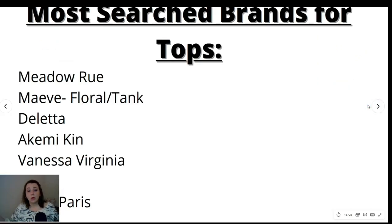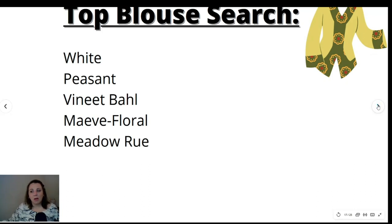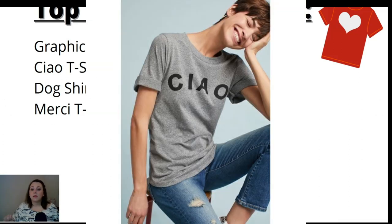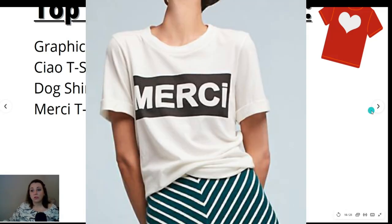Most searched brands for tops: Meadow Rue, Maeve (with top keywords being floral and tank), Daletta, Akimi Ken, Vanessa Virginia, Tiny, and HD in Paris. Top blouse searches: white blouse, peasant blouse, Vanite Ball (a brand), Maeve Floral, and Meadow Rue. Top t-shirts searched: graphic tees, the chow t-shirt, dog shirt, and mercy t-shirt.